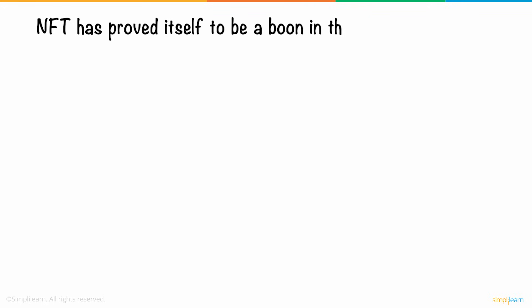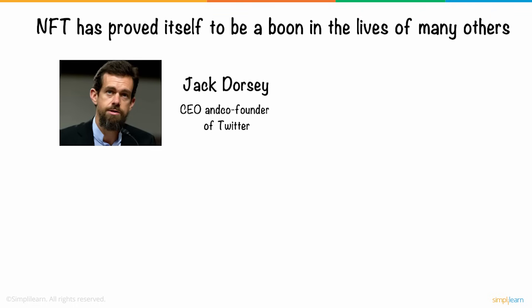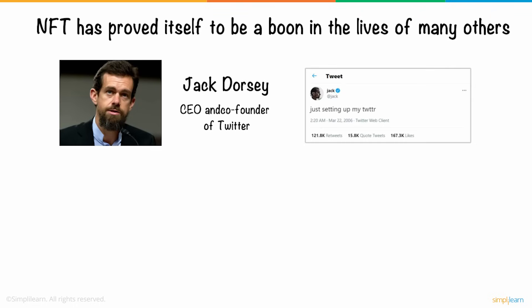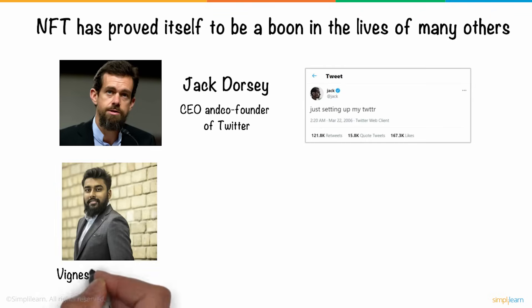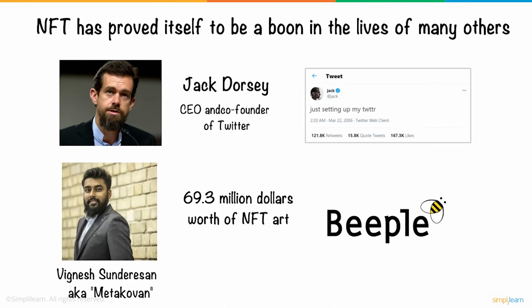Similarly, NFT has proved itself to be a boon in the lives of many others, like Jack Dorsey, the CEO and co-founder of Twitter, with his very first and famous tweet — "just setting up my Twitter" — and Vignesh Sundarsson, famously known as Metakoven, who bought $69.3 million worth of NFT art on Beeple.